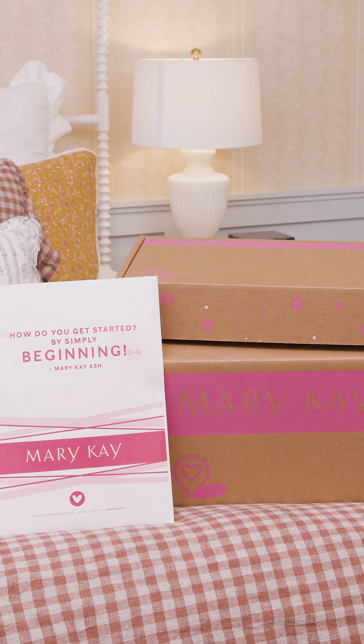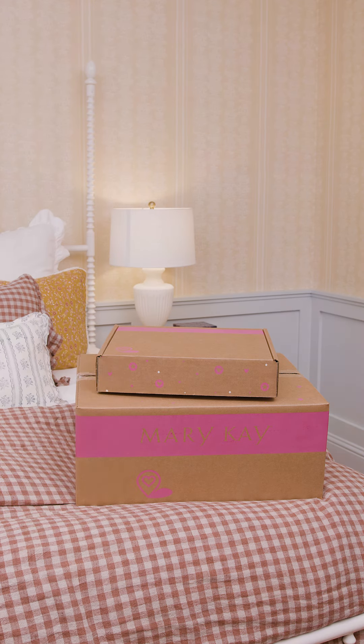But hurry! These limited-time prices are only available through the end of October. Your independent beauty consultant can give you all the details when you're ready to get started.